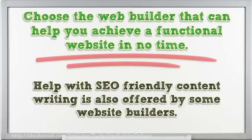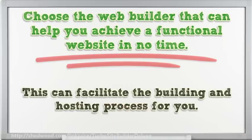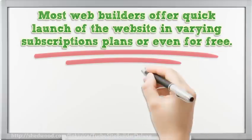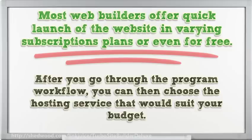Help with SEO-friendly content writing is also offered by some website builders. This can facilitate the building and hosting process for you. Most web builders offer quick launch of the website in varying subscription plans or even for free. After you go through the program workflow, you can then choose the hosting service that would suit your budget.